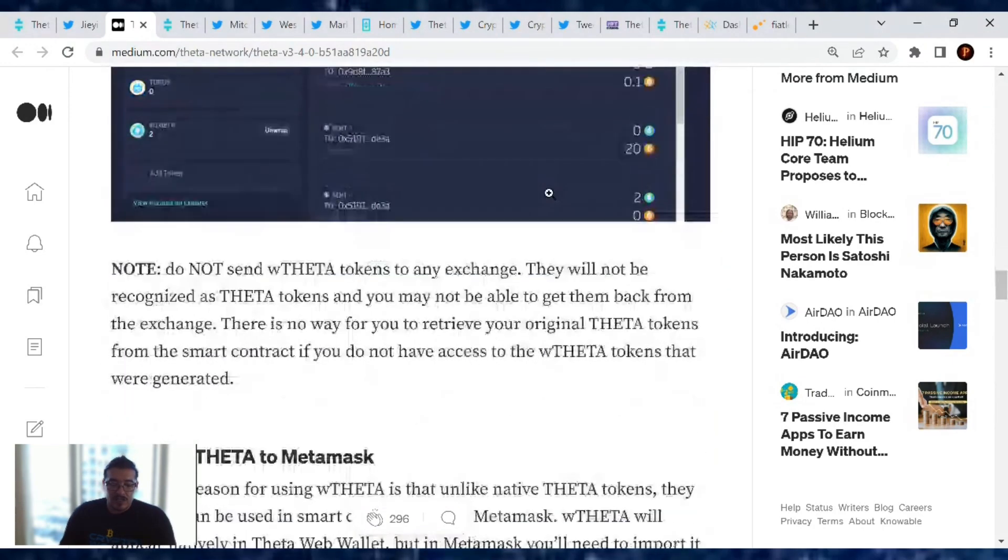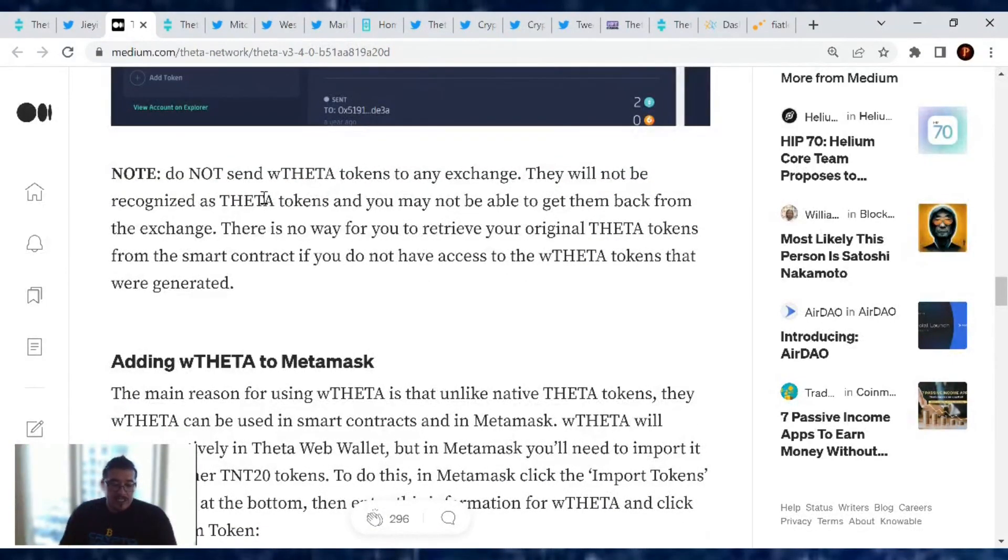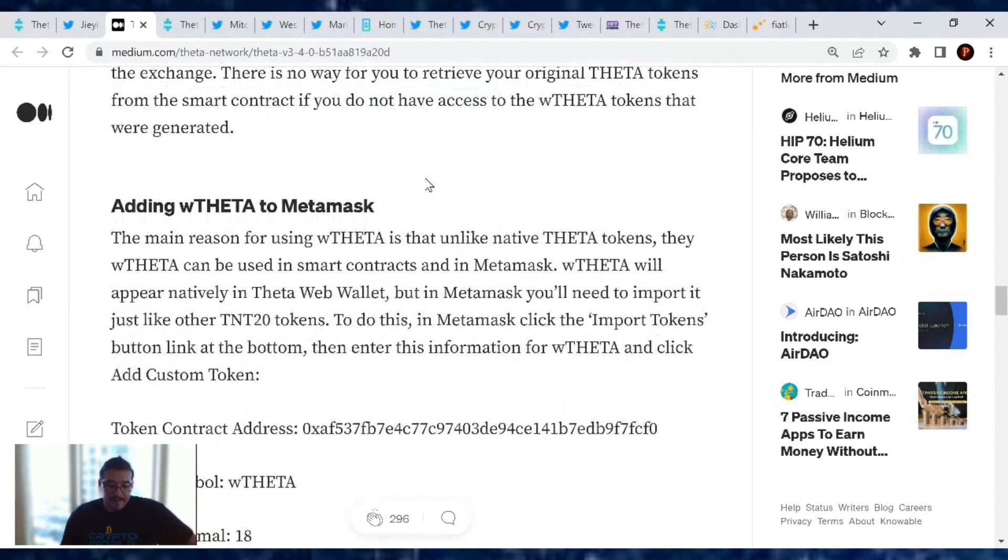Note: do not send wrapped Theta tokens to any exchange. They will not be recognized as Theta tokens and you may not be able to get them back. There is no way to retrieve your original Theta tokens if you lose access to the wrapped Theta tokens. Do not send wrapped Theta tokens to any exchange unless they specifically say they support it. For now, just keep it in your Theta wallet.